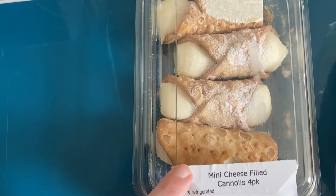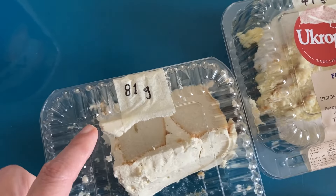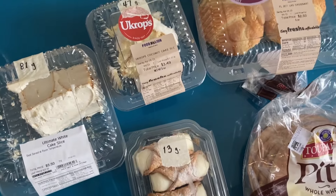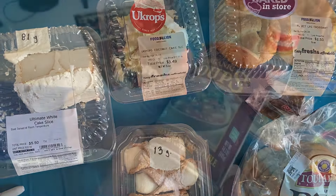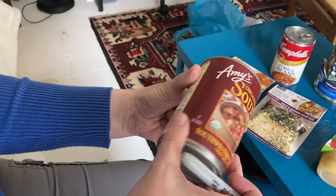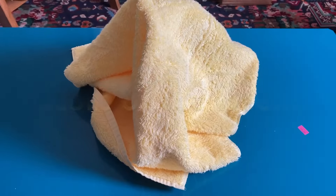I think the smaller cannoli serving is going to keep me honest and help me moderate how much I'm eating. I'm definitely going to slice things up and freeze some of these items so I don't overeat on all this yummy sugar. And just don't forget to write your expiration dates on your canned items and non-perishables — it makes life a little bit easier. Here's the score of the week.